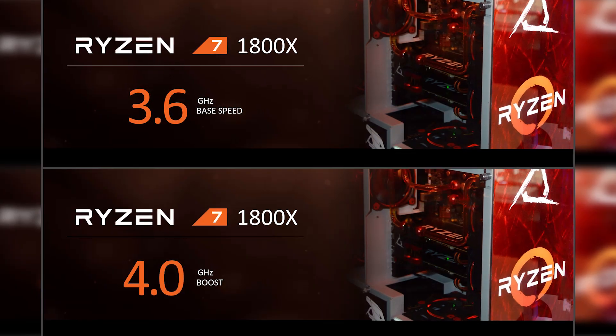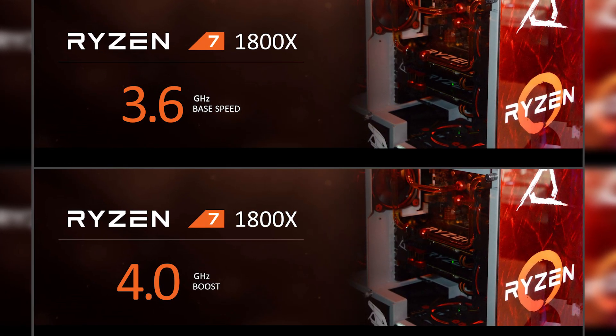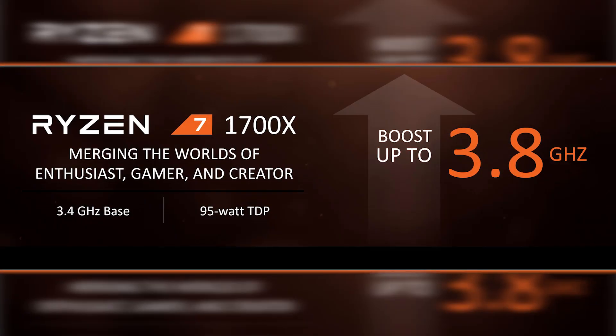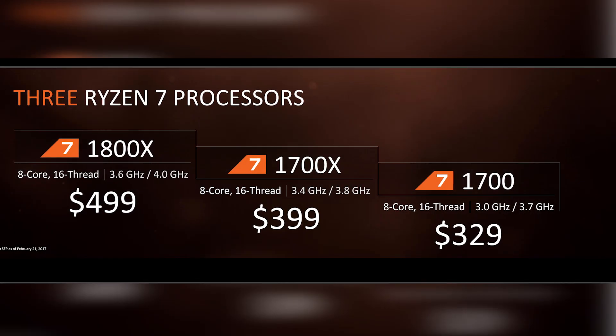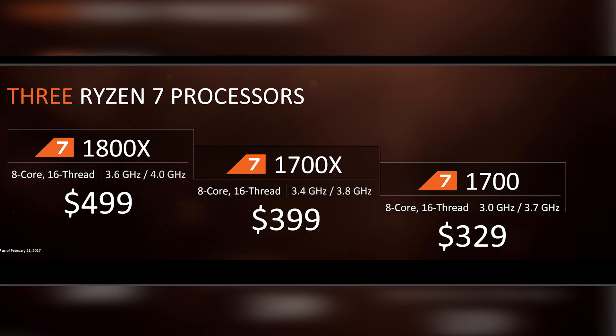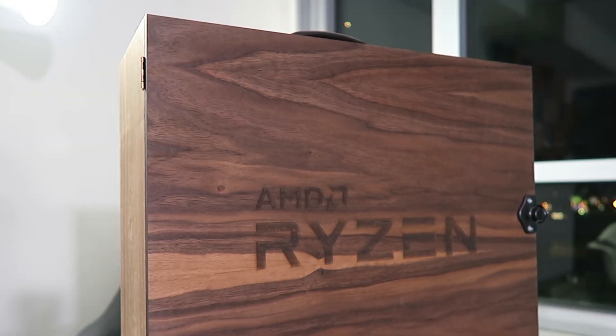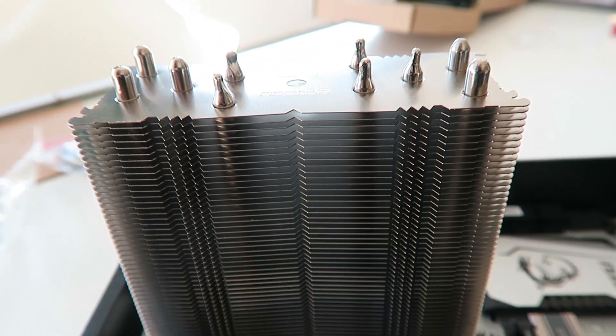They're actually just binned based on their properties. The 1800X has a base clock of 3.6 GHz, boosting up to 4.0 GHz, with Precision Boost taking it up to 4.1 GHz under the right conditions and cooling. The 1700X has a base of 3.4, boost of 3.8, and the 1700 a base of 3.0 and boost of 3.7. I've only used air cooling in today's benchmarks — the Noctua cooler that came with the review kit. I'll put links and full details of the system configuration down below.